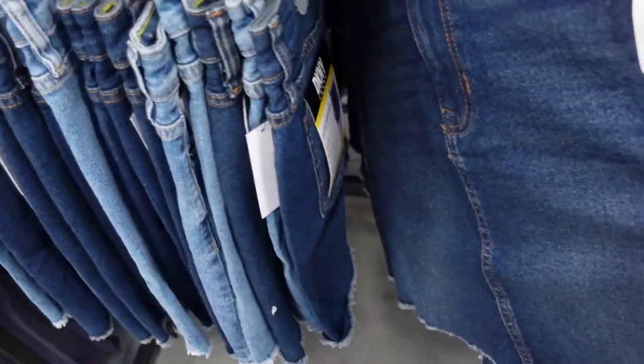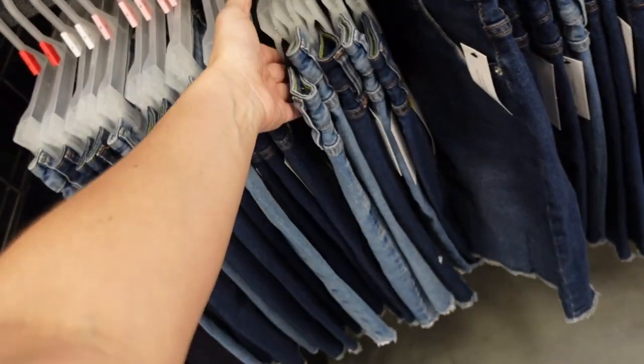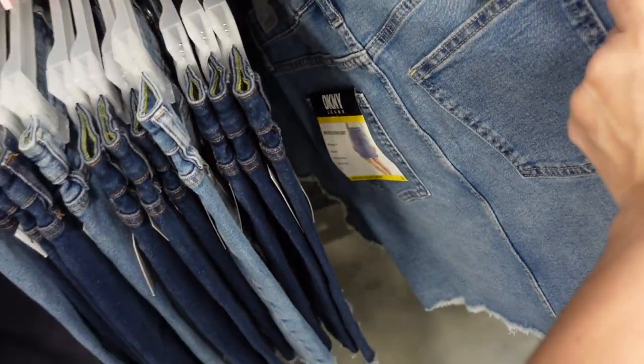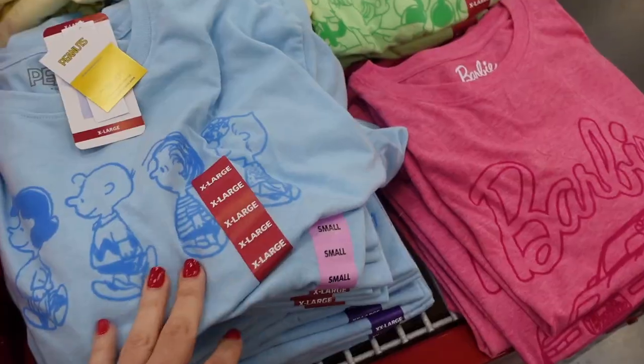New denim skirt from DKNY. This one has that whiskering, the raw hem at the bottom, a little bit of fading through the back in the dark indigo, also in the mid-tone. These are only $12.98.